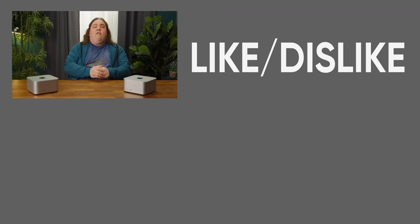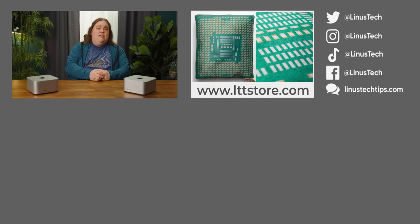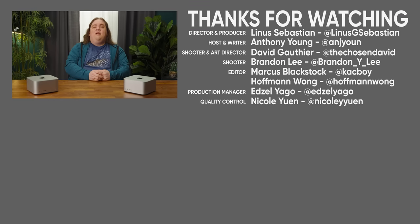Thanks for watching, guys. Go check out our investigation on the Mac Studio's SSDs for a little more context into what's going on there. Apple Silicon really is a new frontier, for better or for worse.